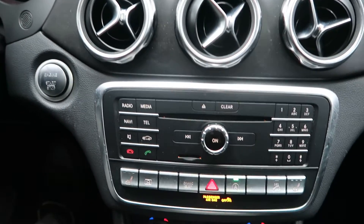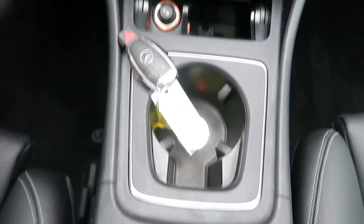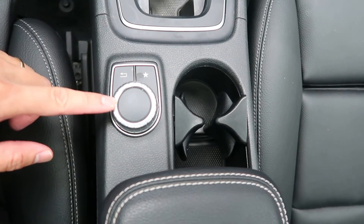Hard keys for the radio and media display. Heated seats. Dual climate controls. Cup holders. Turn wheel for the infotainment center.